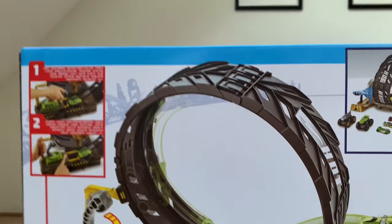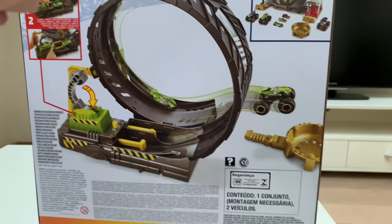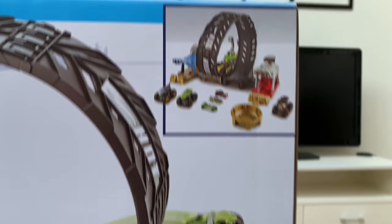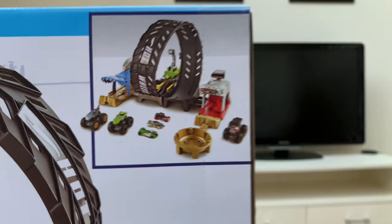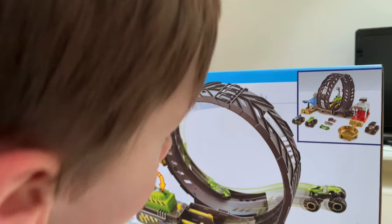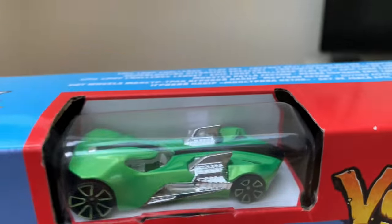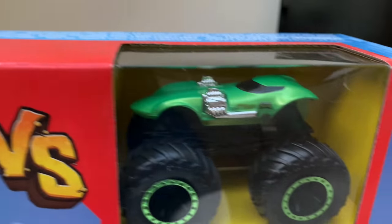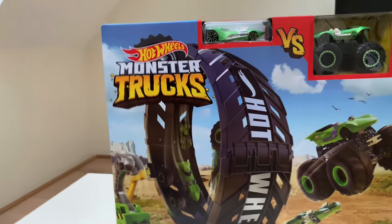Look at this. That's the shape of it. That's the instructions, right? Look, and there's the trophy. Yes. I think these are other cars that you can get for this. Shall we open this up then? Yeah. Okay, let's see. It's a challenge between twin mills car and twin mills monster truck. Perfect. Let's open this thing up.